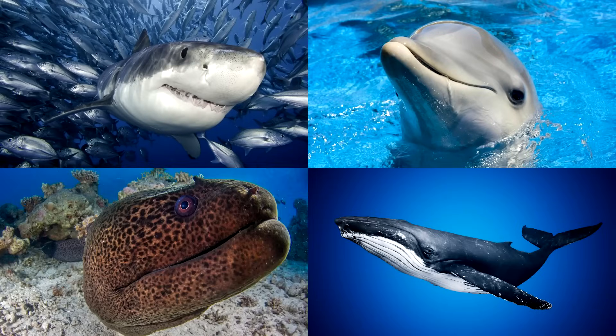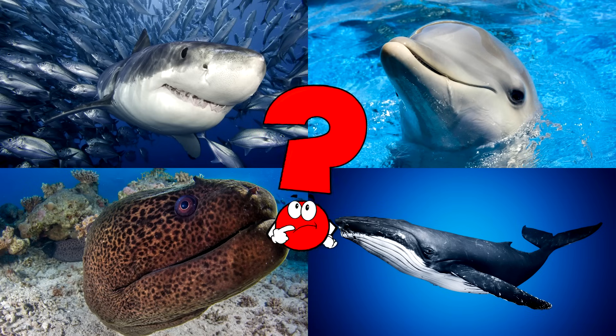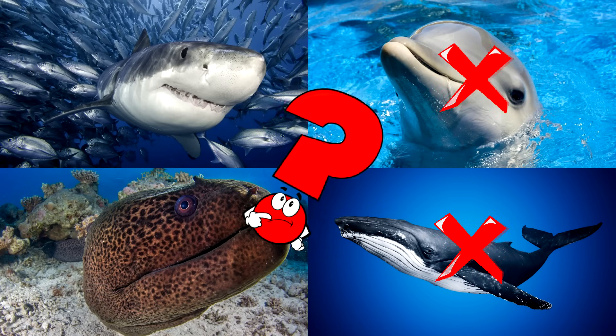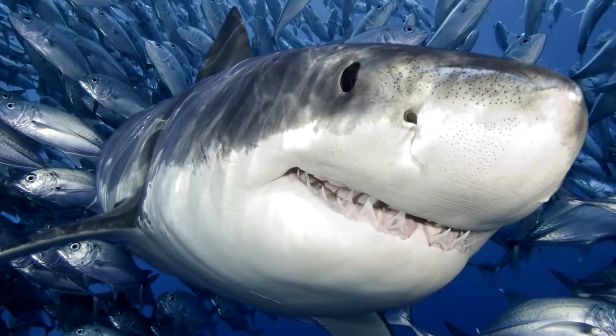Which picture shows the shark swimming with its dorsal fins slicing through the water? Sharks come in various shapes and sizes, but they all share a set of sharp teeth. You got it right! Well done!